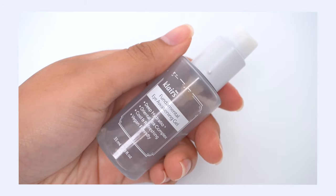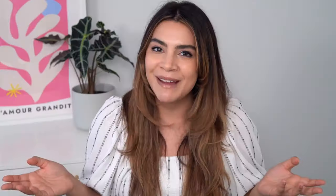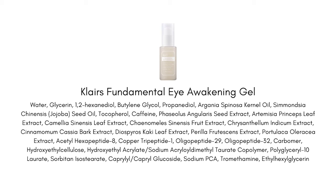Another ingredient I really seek out in my eye products is peptides. I love a good peptide eye cream and have been using them for many years with really good results. The thing about peptides is they're a really big class of ingredients, so just the word 'peptide' on the ingredients list isn't necessarily going to guarantee you under eye benefits because they all do different things. You really do need to be looking for the right peptides in your under eye products, and that's why I want to talk about the Clarins Fundamental Eye Awakening Gel.